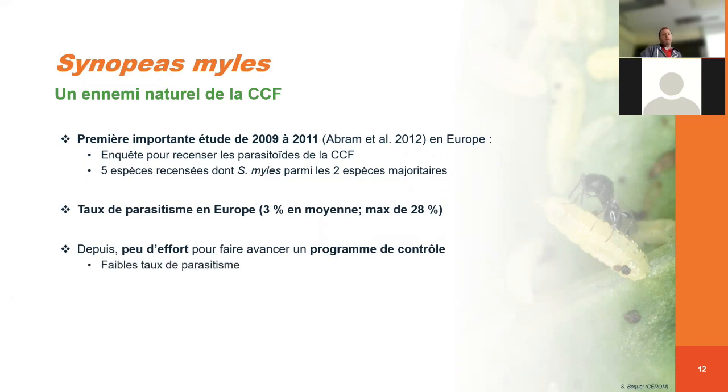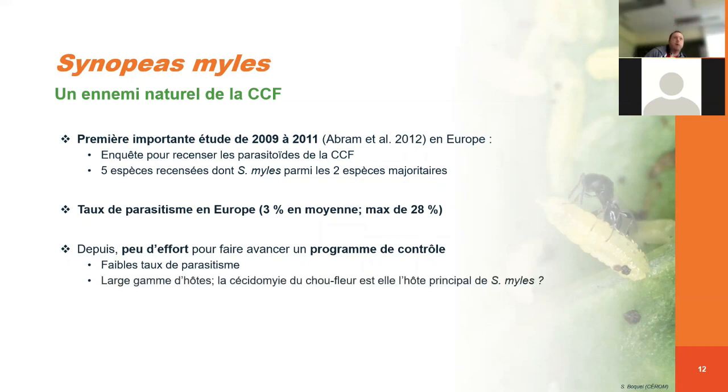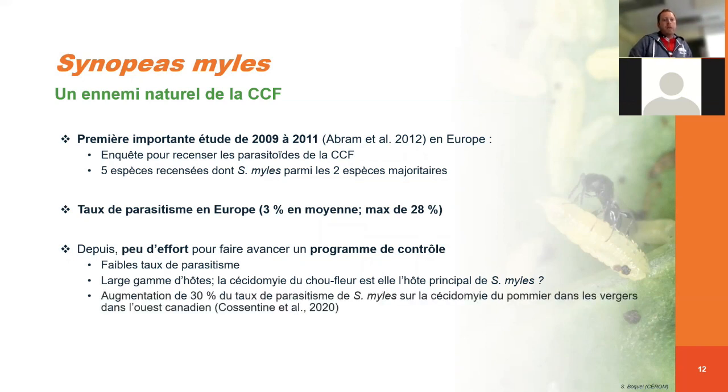Pourquoi peu d'efforts ? D'une part, parce qu'on a de faibles taux de parasitisme en Europe — on parle de 3 % en moyenne. Aussi parce que ce parasitoïde, Synopeas, a une large gamme d'hôtes : il ne va pas parasiter uniquement la cécidomie du chou-fleur, mais d'autres cécidomies dans d'autres cultures. On se pose donc la question : est-ce que la cécidomie du chou-fleur est réellement l'hôte principal de Synopeas myles ? Une étude récente publiée en 2020 montre une augmentation de 30 % du taux de parasitisme de Synopeas dans l'Ouest canadien sur la cécidomie du pommier, soulignant que sa gamme d'hôtes est beaucoup plus large.